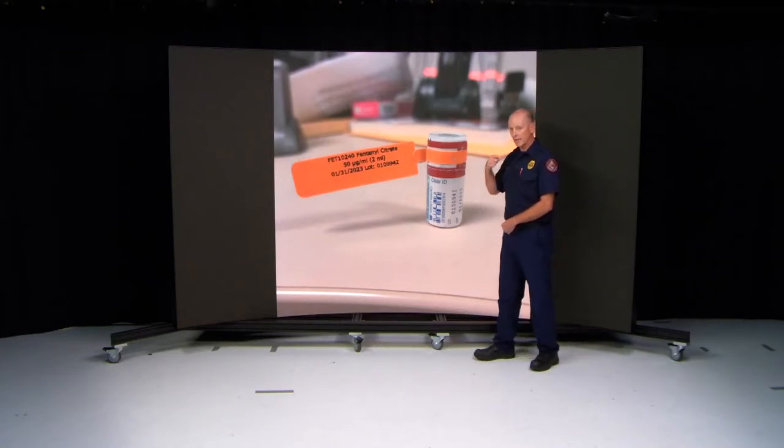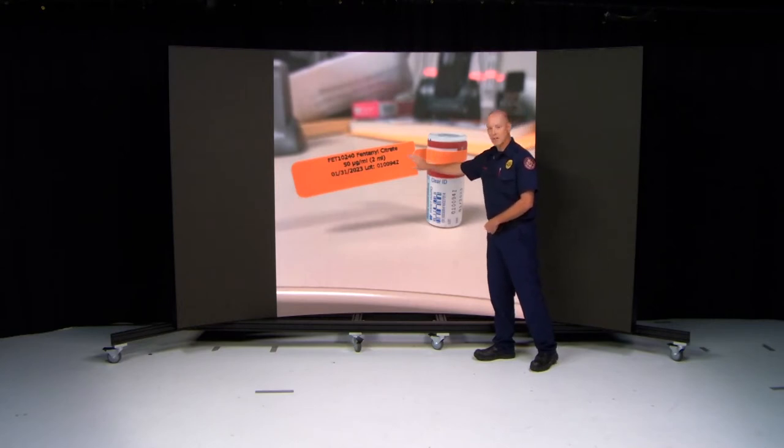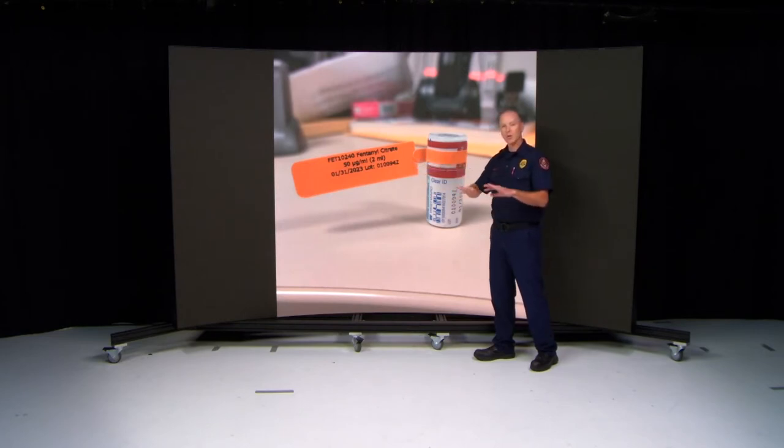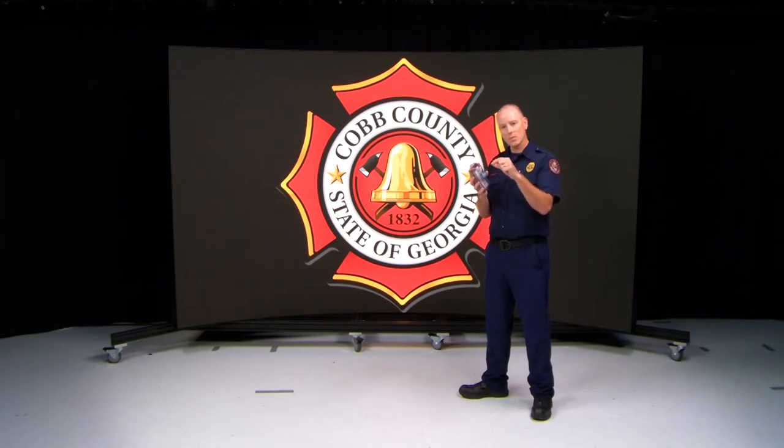When you're looking at your medications, the EMS Operations Division will have taken each medication, made sure it has the proper expiration, made sure it's not been tampered with and is not discolored, and then placed a separate tag that goes specifically to each narcotic box. This tag is unique to Cobb County Fire Department. So when you're looking in your box and you see the three different tags, you know your medications have the proper expiration, have not been tampered with, and there's no discoloration. That tag confirms it's a good narcotic box from the EMS Operations side.